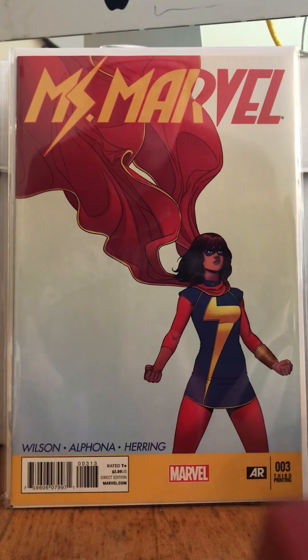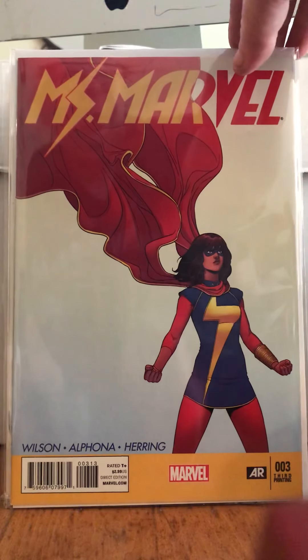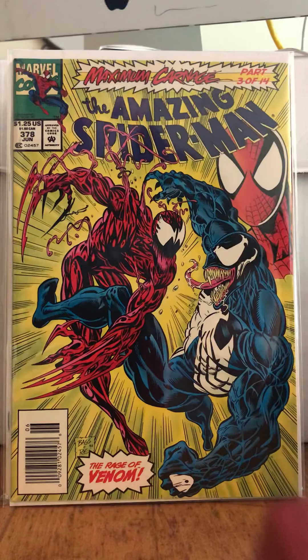So the first comic we have is Miss Marvel number three, the third print — I picked it up on the cheap. The reason I got it is because it's a later print and it's fun trying to chase those down. This is Amazing Spider-Man 378, newsstand edition — I just needed it.